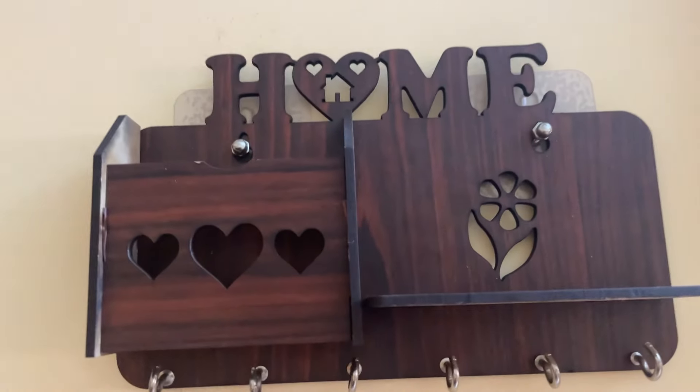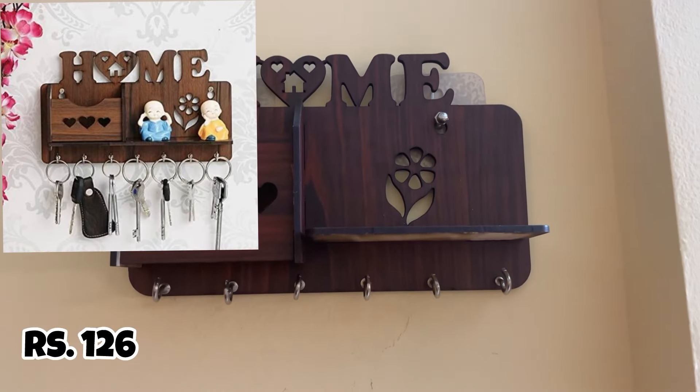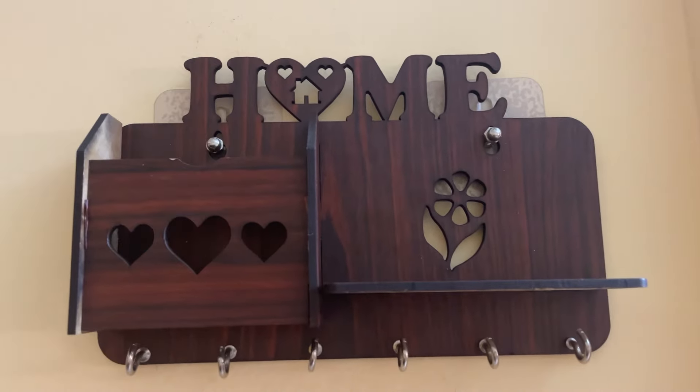Second, this is a key holder. I have just placed it at my door. This is also a very good quality — it's shaped like a home.